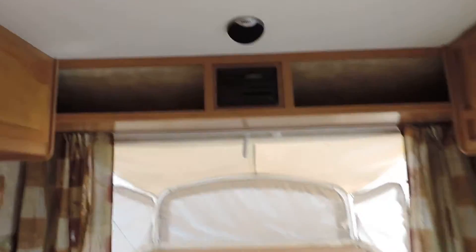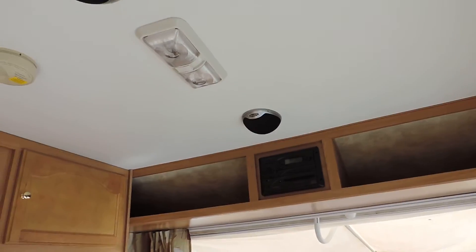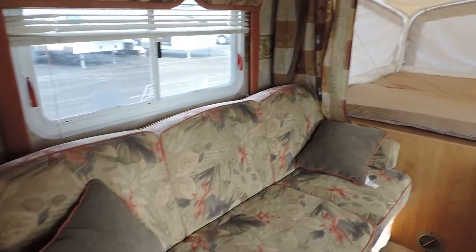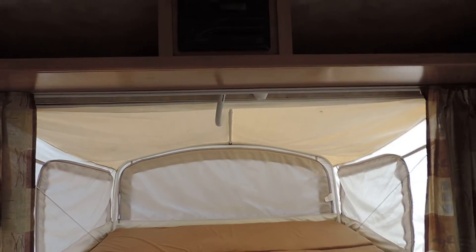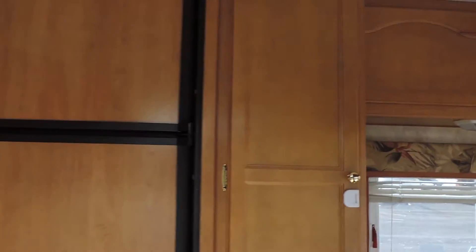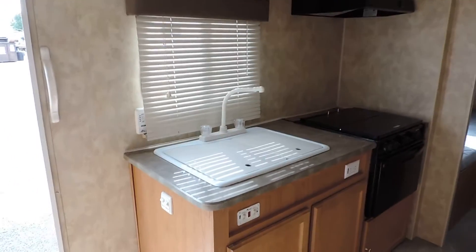There's a place for a TV overhead, and a stereo system with CD player and surround sound speakers — that's very nice. The couch on the left makes a bed. Up front is a queen bed that folds out with a storage compartment, overhead storage cabinets, and a Dometic refrigerator and freezer — nice and clean.